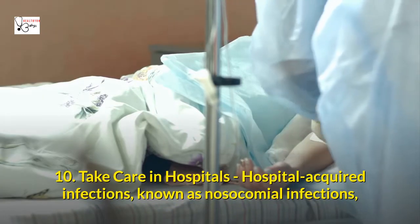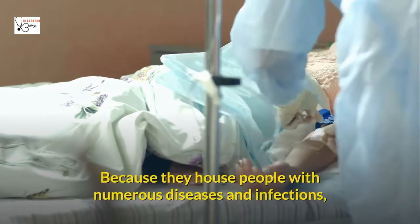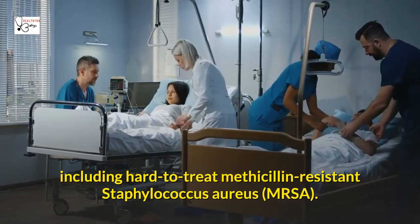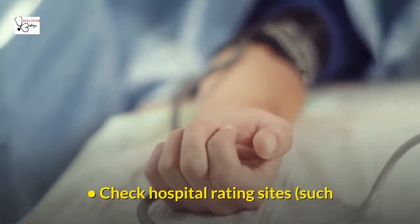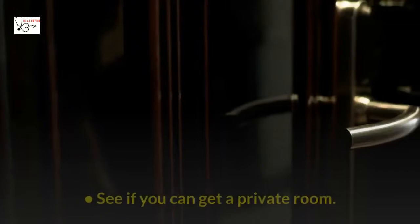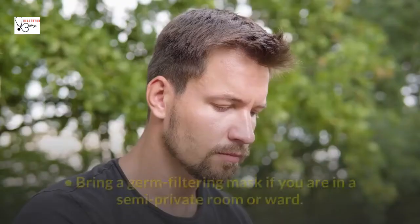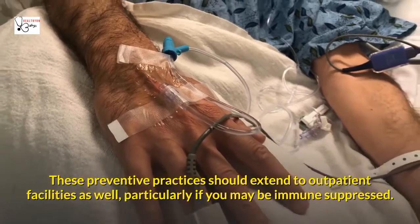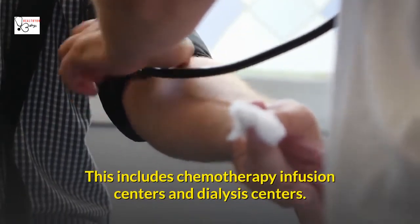Ten: Take care in hospitals. Hospital-acquired infections, known as nosocomial infections, are a significant cause of illness and death in the United States and around the world. Because hospitals house people with numerous diseases and infections, they can become breeding grounds for hard-to-treat pathogens like methicillin-resistant Staphylococcus aureus (MRSA). To reduce your risk, check hospital rating sites such as the Leapfrog Hospital Survey to find those with the best cleanliness and safety standards. Try to get a private room, bring antiseptic wipes or hand wash, bring a germ-filtering mask if in a semi-private ward, and never go barefoot in the hospital. These preventive practices should extend to outpatient facilities like chemotherapy infusion centers and dialysis centers.